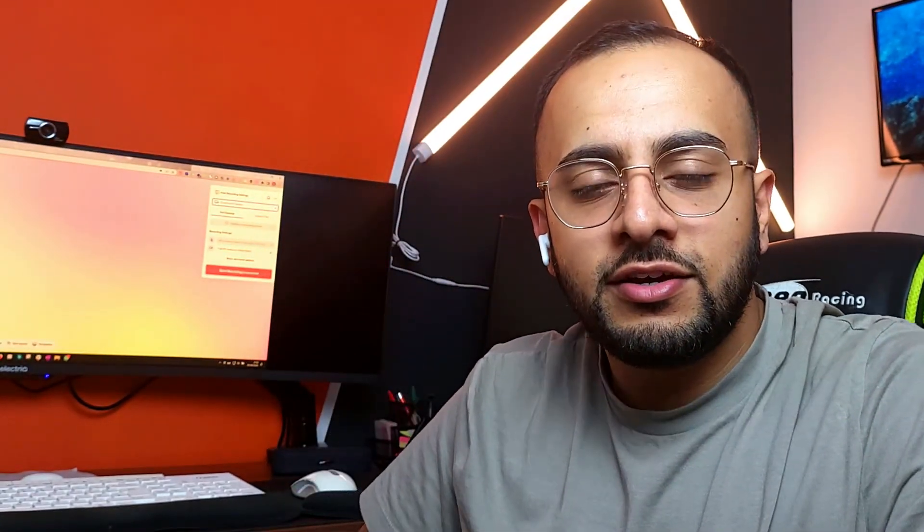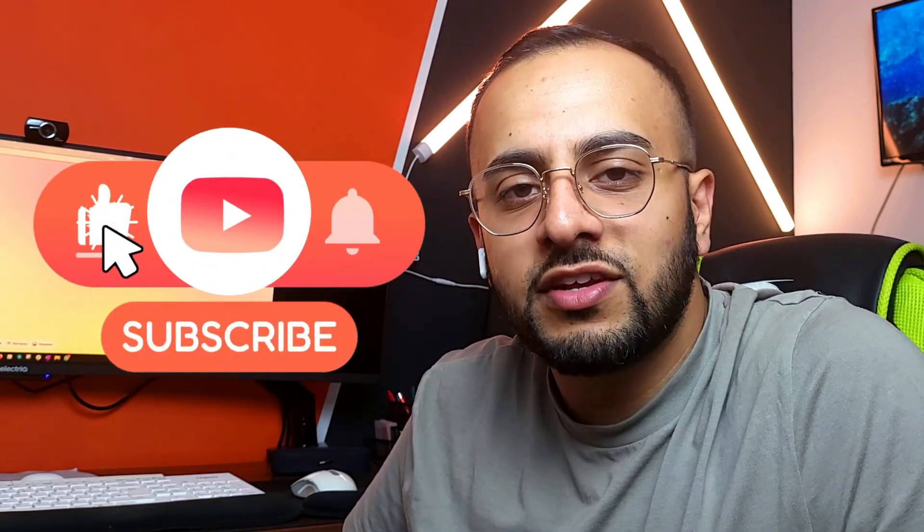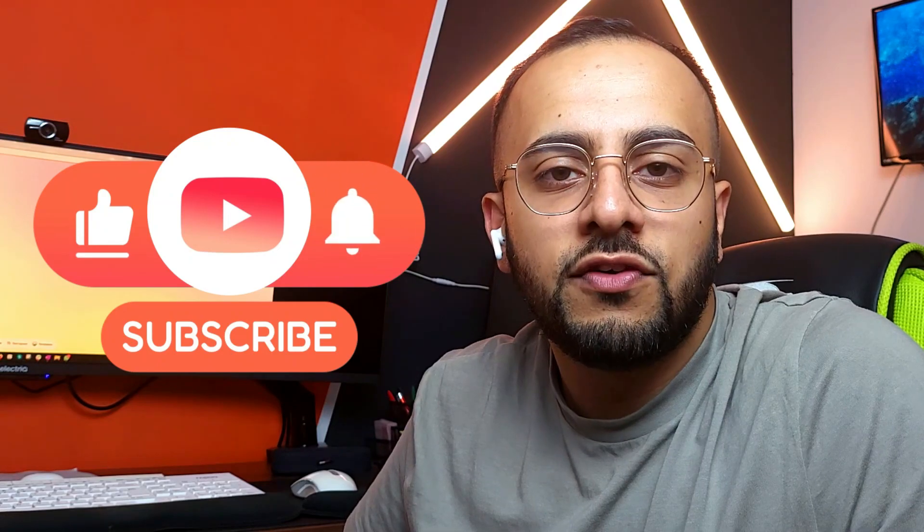If you'd like us to review your website and see how user-experience-friendly it is, or have any questions, put anything in the comments below and we'll be happy to help. Let us know your thoughts down below, give this video a big thumbs up, subscribe, and turn your bell notifications on to get notified when we upload more. Thanks for watching.